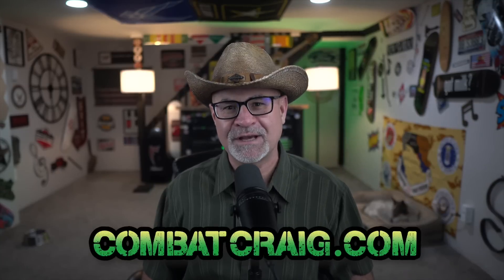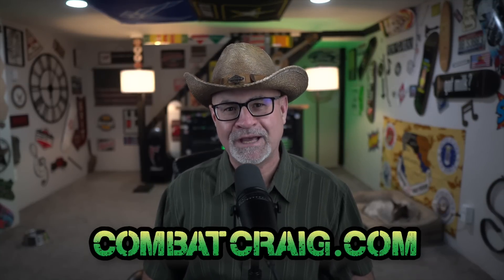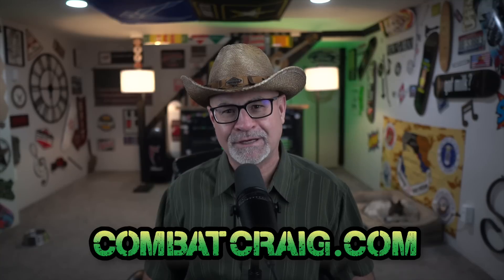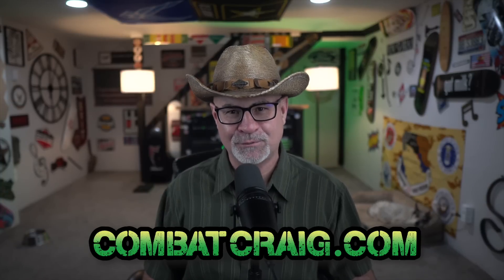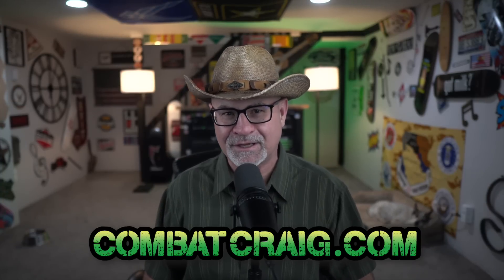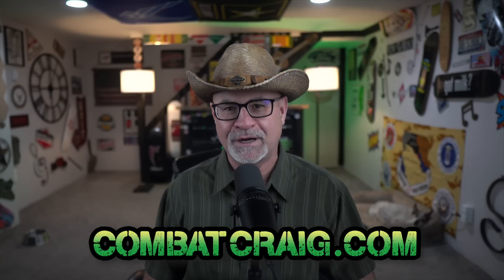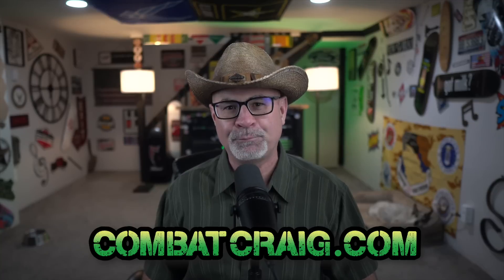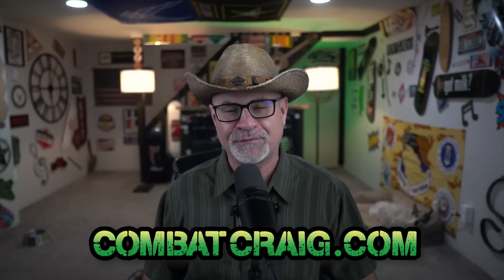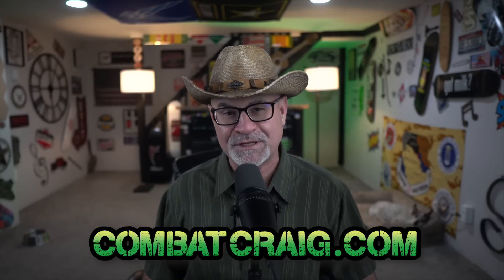Winning VA claims comes down to provable medical evidence. I go in depth in my boot camp and you can sign up at combatcraig.com. All boot camp members get access to me twice a month via Zoom so you can ask me questions face to face, and I give all boot campers a direct email address. My boot camp was designed to demystify the VA claims process and I know it'll help you out.